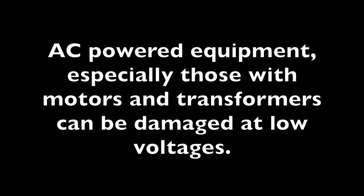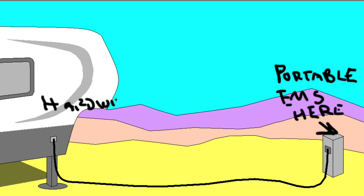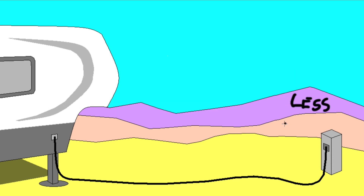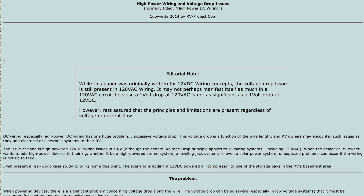104 volts is a threshold voltage where damage could occur to motors and other voltage-sensitive equipment should the voltage drop any lower. The problem is that in the portable EMS, the voltage is measured at the power pole, while the hardwired EMS measures the voltage at or near the RV's distribution panel. The most accurate reading for an EMS is when it is as close as possible to the load, and there can be a significant voltage difference between these two locations.